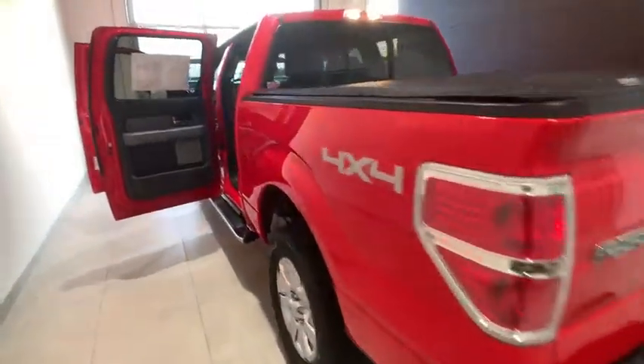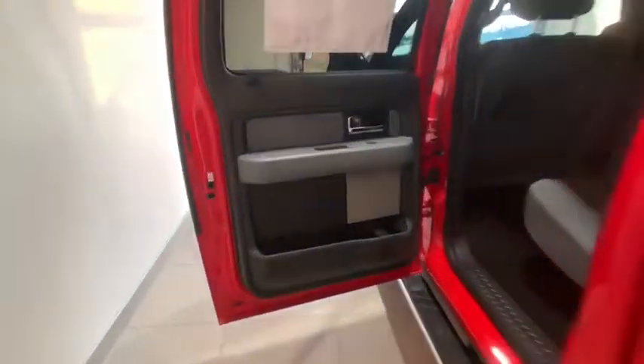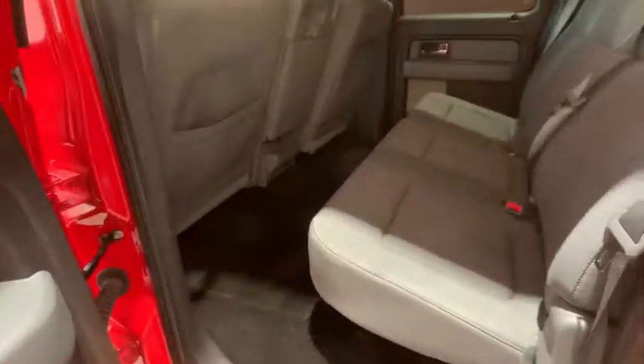This vehicle has less than 30,000 miles. Here are some of this vehicle's great options: traction control, leather-wrapped steering wheel.